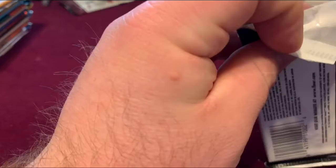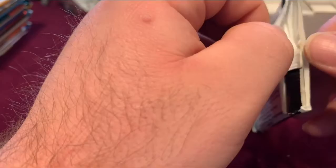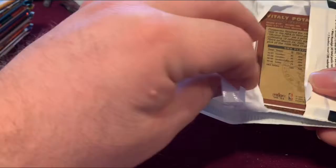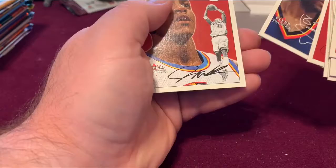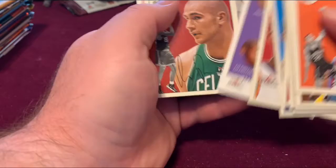Let's check out the Fleer Tradition Hobby Pack — definitely old, already starting to come apart a little bit, but it looks like it's never been open. Definitely an old pack though. We got Al Jemison, Sam Cassell, and the LA Clippers team checklist.